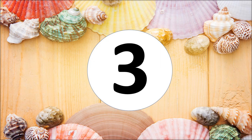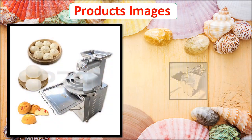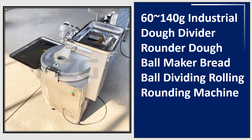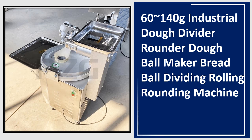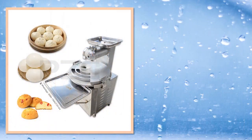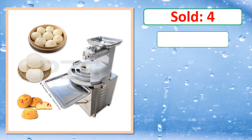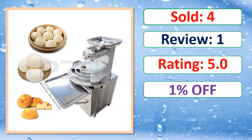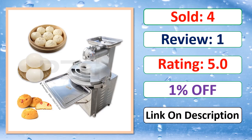At number 3. This is a best quality product. Sold, review, rating, percent off, available in stock.